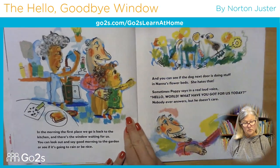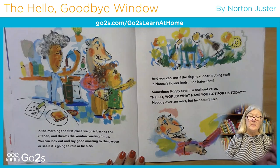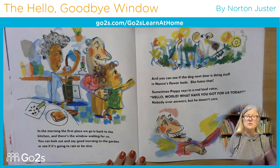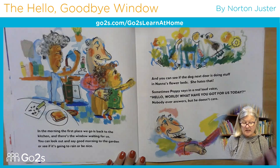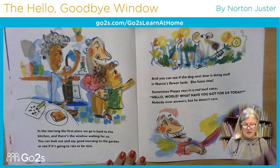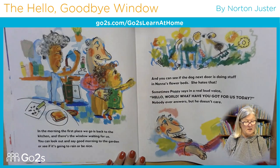Look at that beautiful drawing. In the morning, the first place we go is back to the kitchen, and there's the window waiting for us. You can look out and say good morning to the garden, or see if it's going to rain or be nice. And you can see if the dog next door is doing stuff in Nana's flower beds — she hates that. Sometimes Poppy says in a real loud voice, 'Hello world, what have you got for us today?' Nobody ever answers, but he doesn't care.